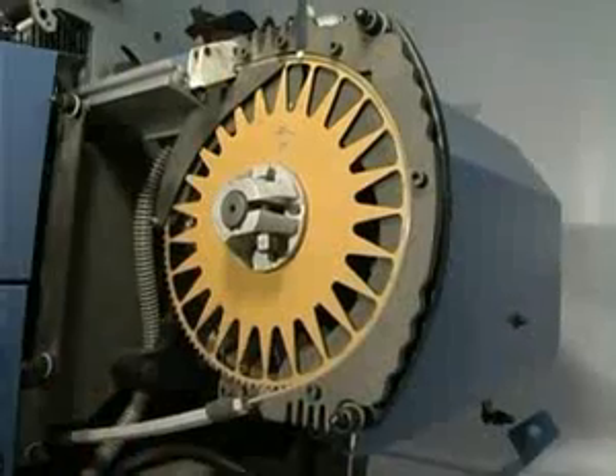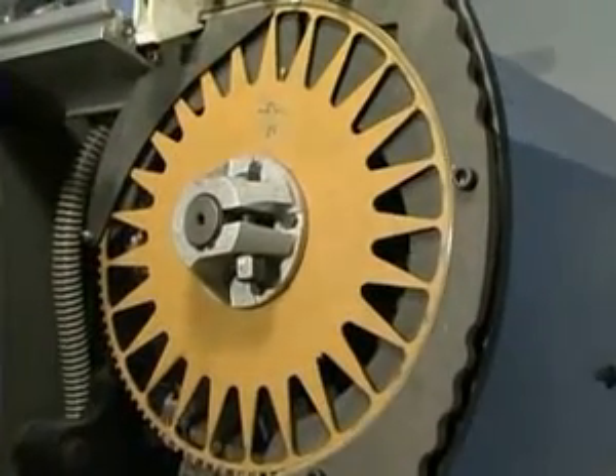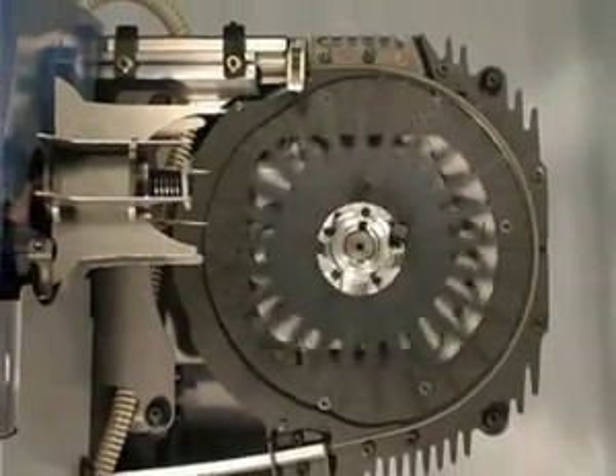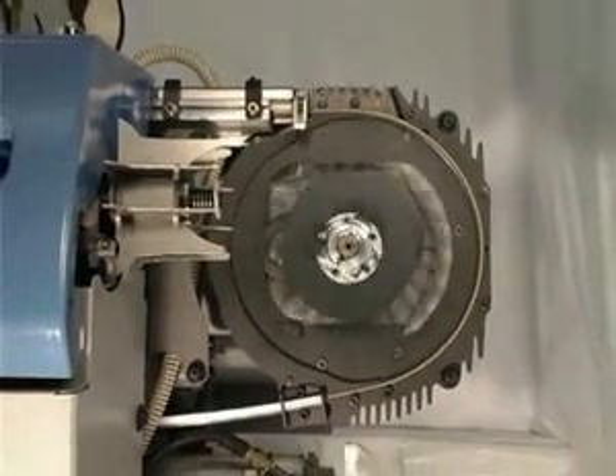The Bell control device also allows numerous movements of the rapiers and offers the most demanding textile manufacturer a tool that is able to meet every requirement.